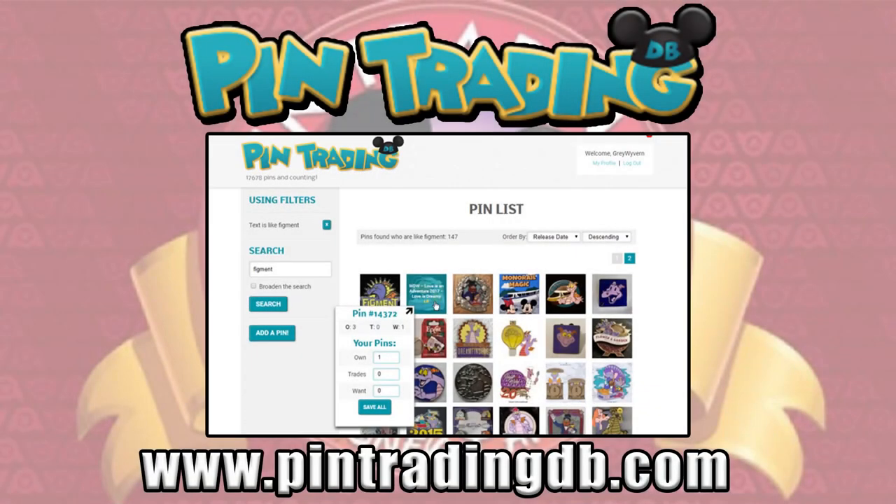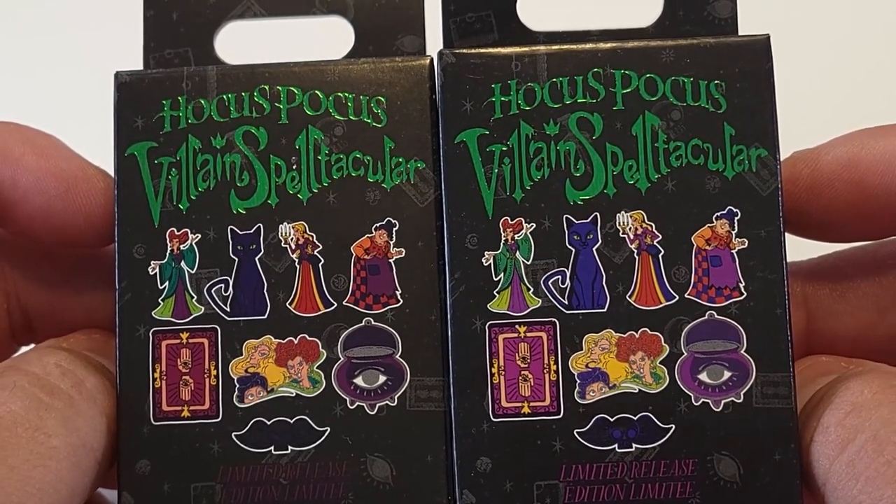Hey, what's up guys, I'm Steve and welcome to another weekend pin video where we unbox mystery pins from Disney, Universal, and SeaWorld. As with all my Disney pins, we reference the pin trading database website pintradingdb.com, give you the reference numbers so you can go find out more information about the pins. It's also where I log my collection, so we'll be giving you the reference numbers today.